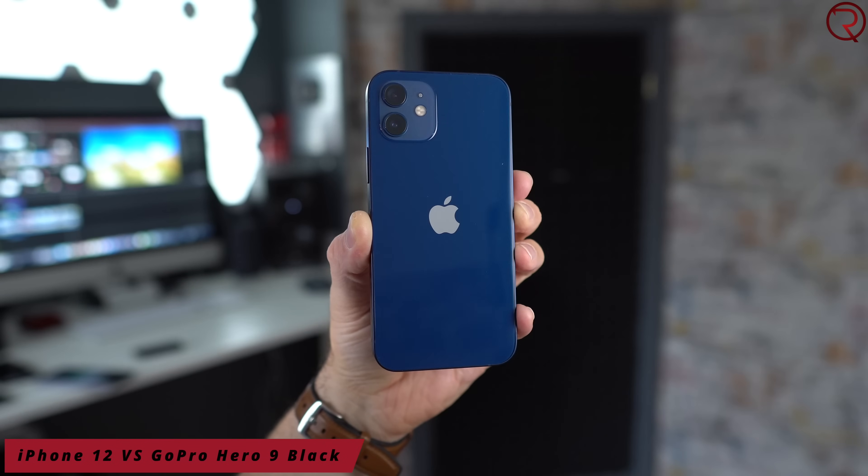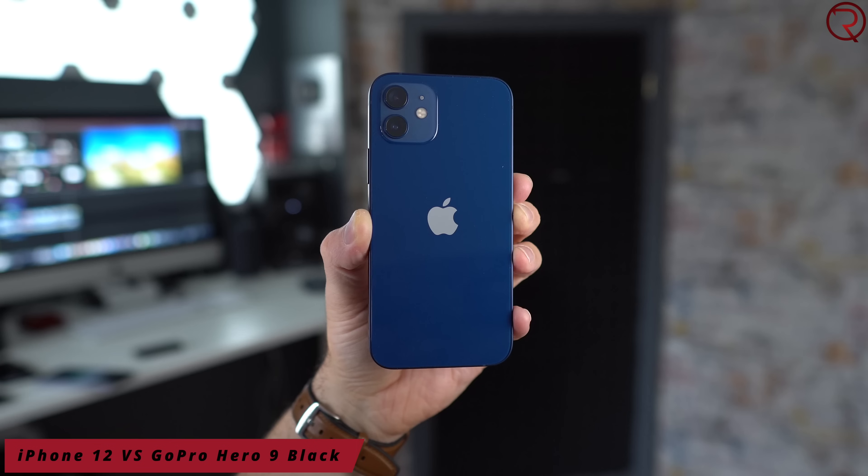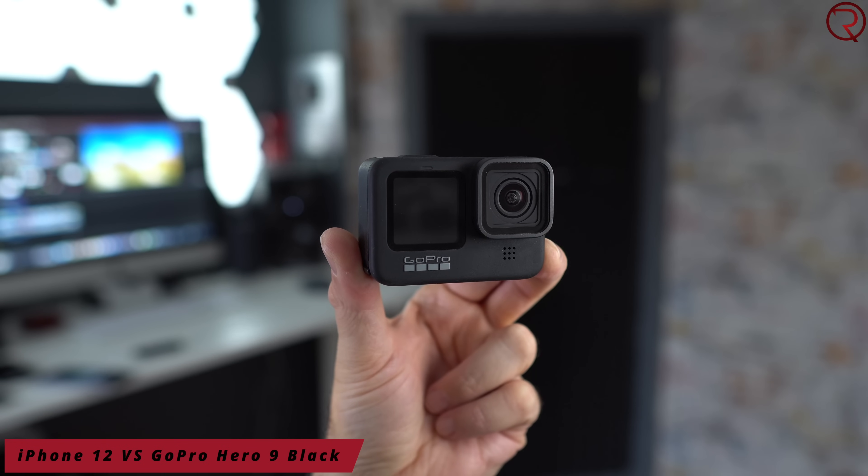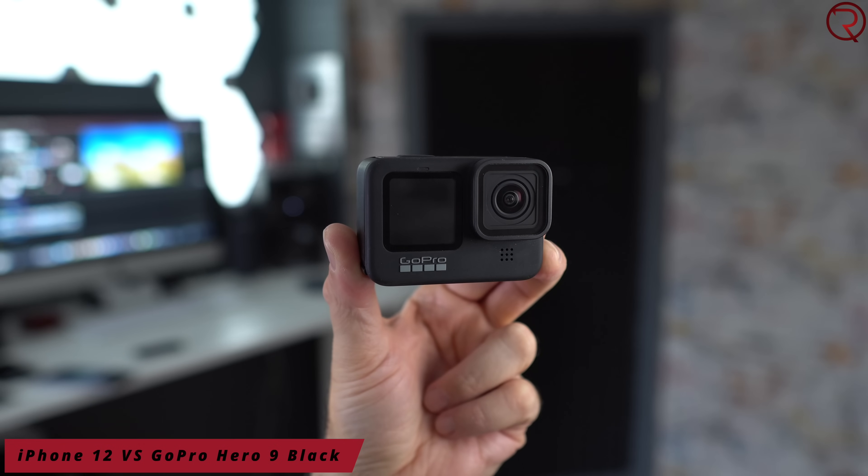What's happening everyone? My name is Alex and welcome back. For this camera comparison we have the brand new iPhone 12, a phone you can buy for about $800, and then we have the highly popular GoPro Hero 9 Black, an action camera you can buy for between $400 to $450.